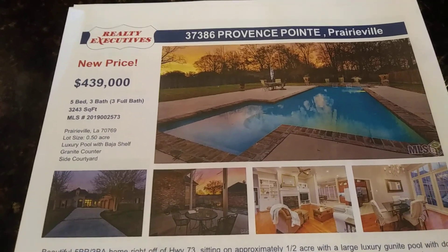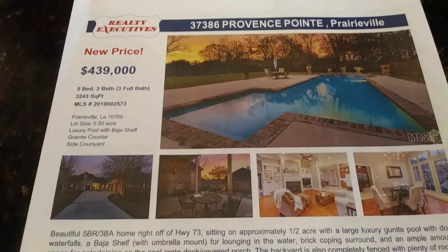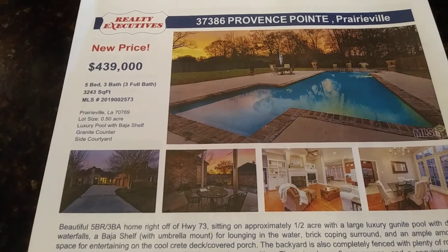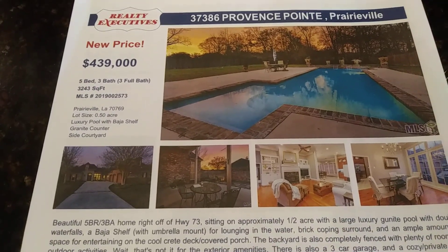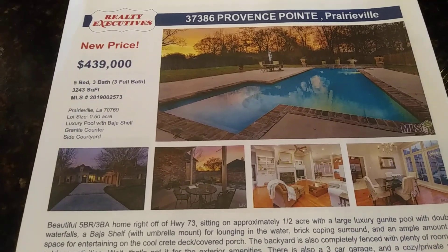Guys, this one is a must-see. It has a huge laundry room with a sink and a huge pantry. I'll be here today from 2 to 5 p.m., March 31, 2019. Again, this is Erin King with Realty Executives. Y'all have a great day!